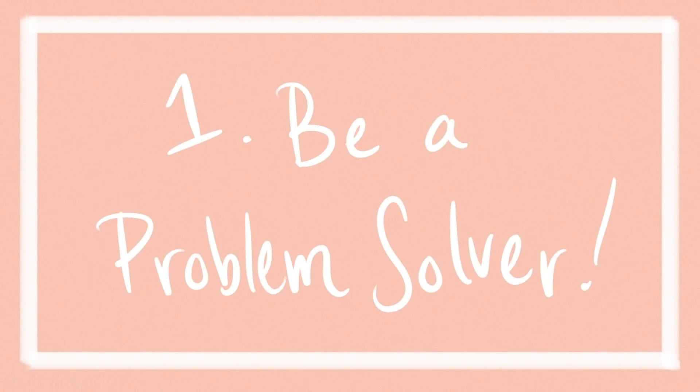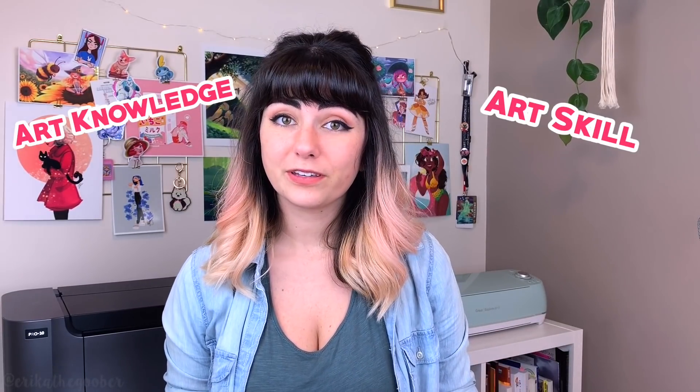One: be a problem solver. If you think about it, art is basically visual problem solving. You're taking what you know, you're trying it on paper, and you're seeing if it works or not. And if it doesn't, you try something else. It's kind of like a puzzle where the pieces are your art knowledge and skills. But sometimes you feel like you don't have all the pieces. When you run into a problem, rather than getting frustrated and giving up, it's best to learn to think critically about your art and think about why you are having that problem.